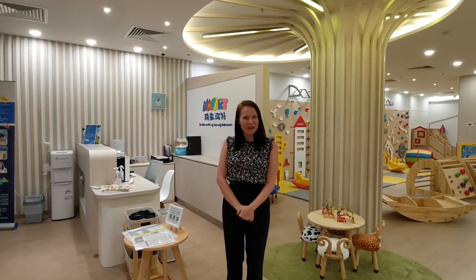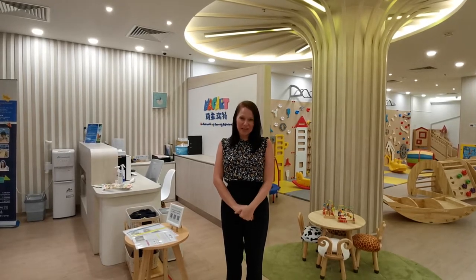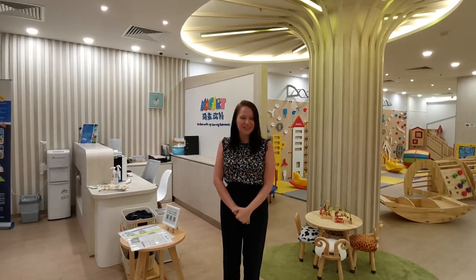Hello, good afternoon. Welcome to MAGA International Kindergarten. I'm Carleen Rendell, Director of School Development here, and today we're at our Tycoo campus. So I'm going to take a little tour around and hope you enjoy it.